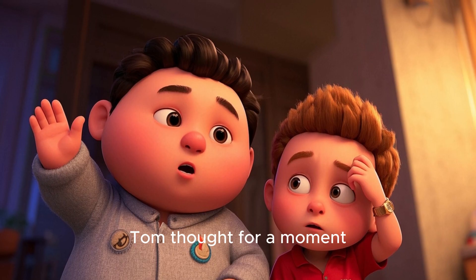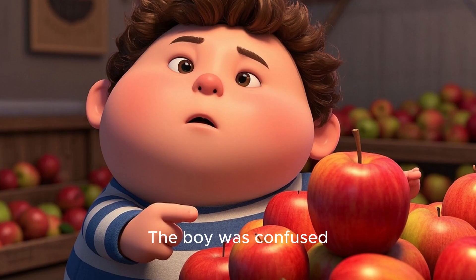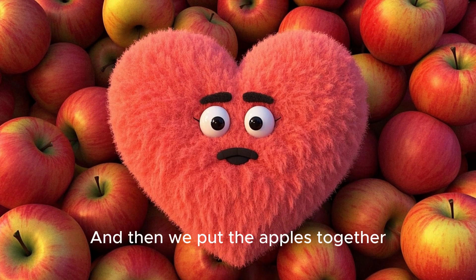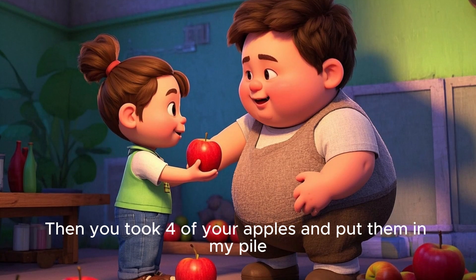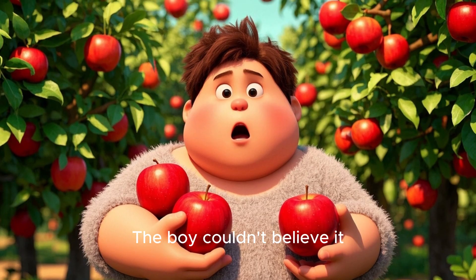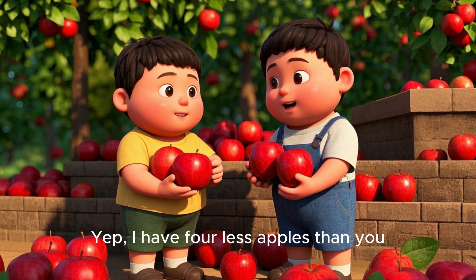Tom thought for a moment. "You have more apples than me. But you also had more apples than me when we left the classroom." The boy was confused. "What do you mean?" Tom explained, "When we came back from the store, we each got ten apples, and then we put them together, meaning we had twenty apples. Then you took four of your apples and put them in my pile, so you still have sixteen apples while I only have twelve."